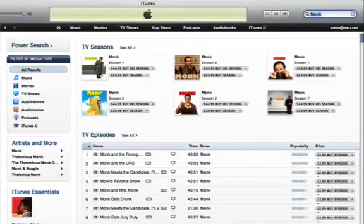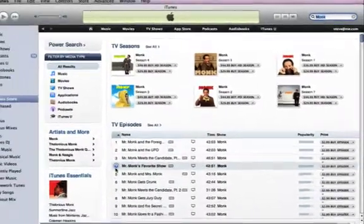Many shows are available in high definition. You can watch a free preview of any item.